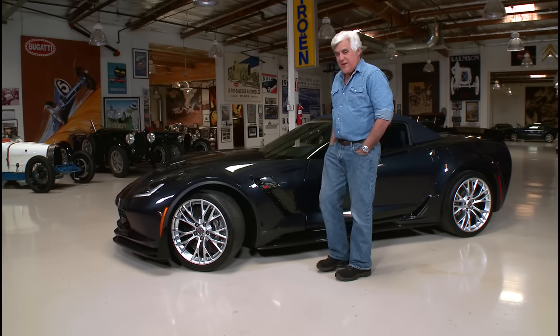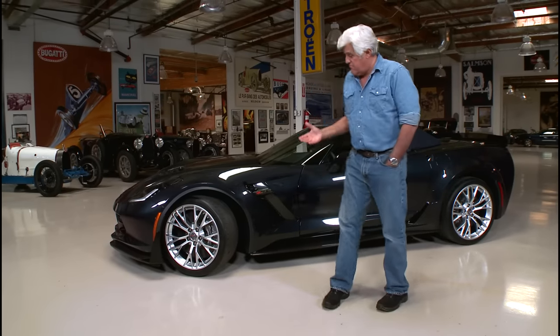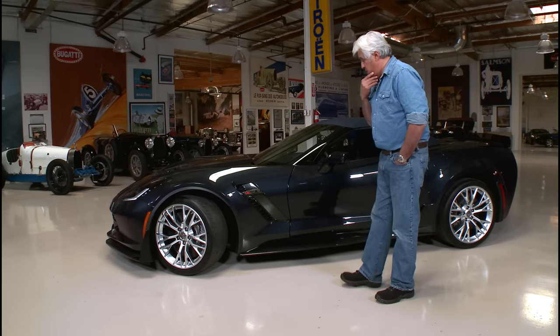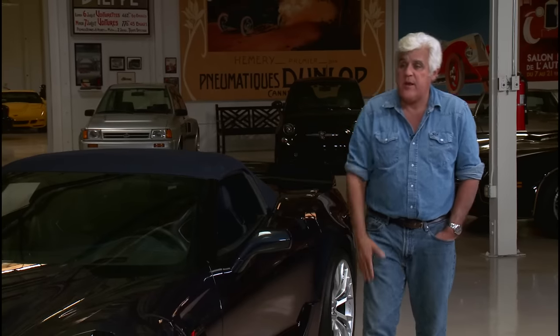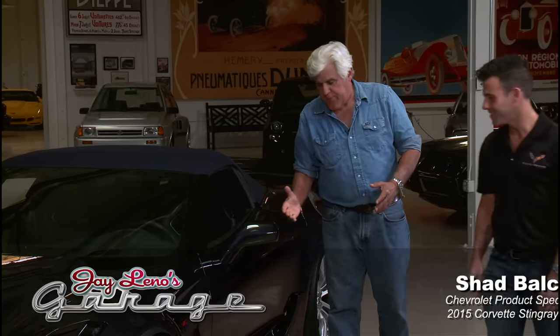This is a pre-production test vehicle. The automatics are not on the market yet, but maybe by the time this airs. Let's meet a Chevrolet product specialist, Shad Balch. Shad, come on in. Nice to see you. So you're a product specialist — are you an engineer? I'm not an engineer. I'm a driver. Very good.